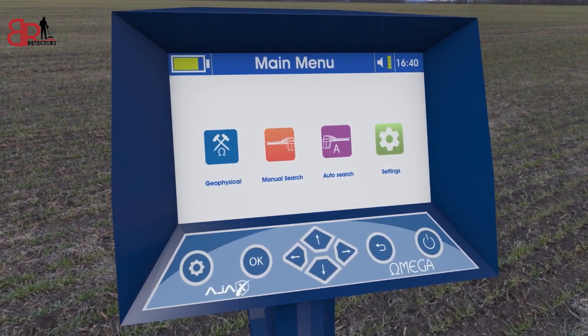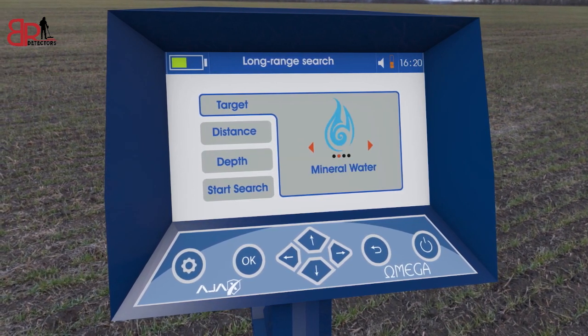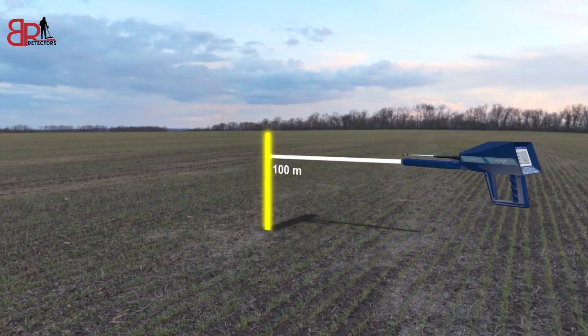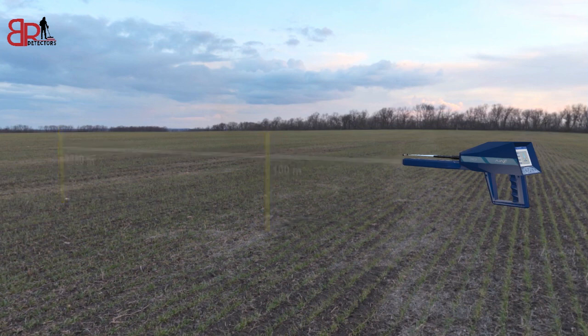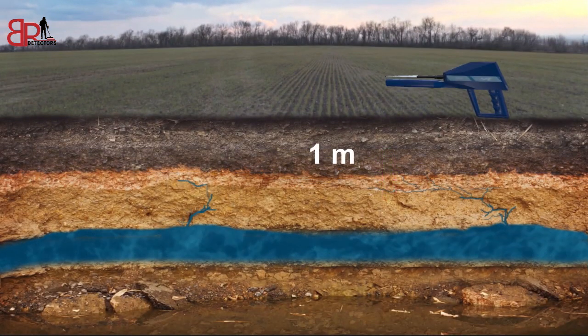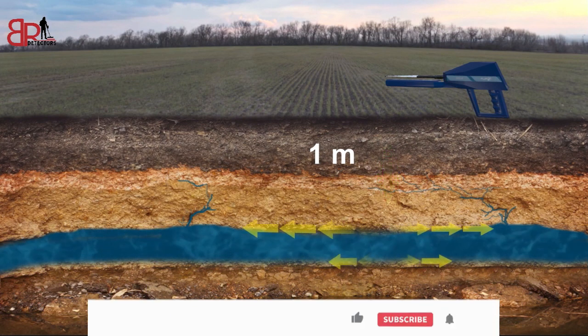The first system: Long Range Manual System. This system enables you to choose the desired type of water to detect and choose the front search distance, which ranges from 100 meters to 2250 meters. You can also choose the required depth from 1 meter to 500 meters. This system leads you to the target quite easily and accurately.